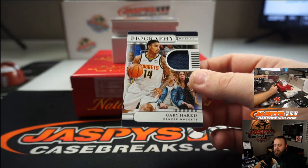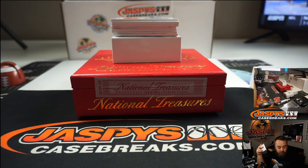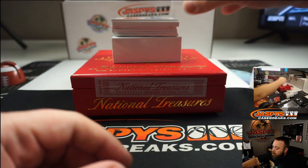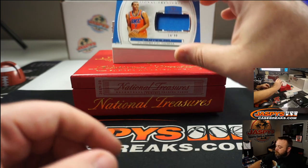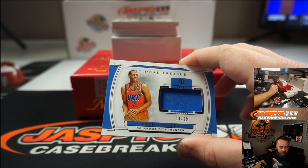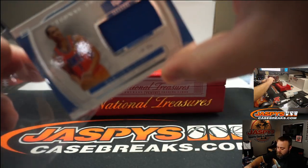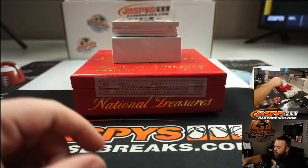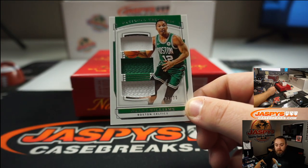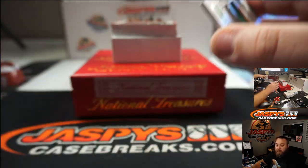Biography Relics numbered to 99 — Gary Harris is going to Steven Pokorova. Next up, Darius Bazley relic to 99 — Darius Bazley is also going to Steven Pokorova. Then Brant Williams Triple Relic to 99, going to Mark Winter with the spot he won from Mosaic 73.